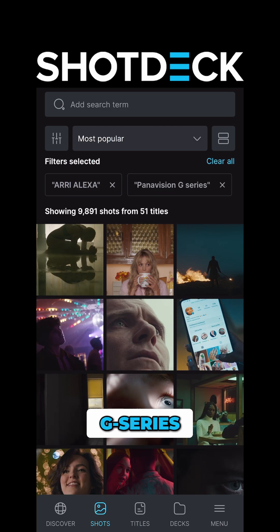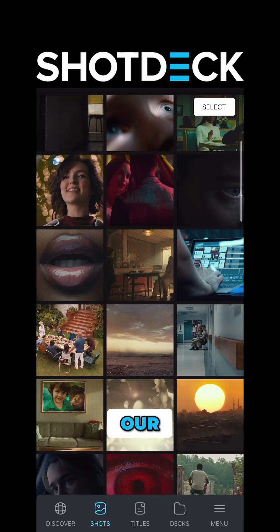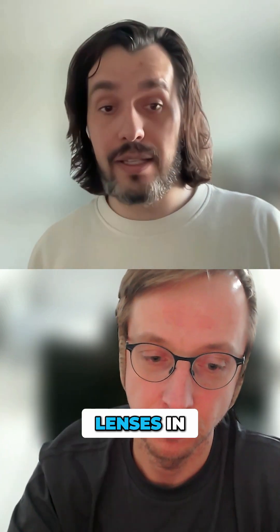We used the Alexa with the G-series from Panasonic and vintage lenses. Then we had our technical team at Platish — math-based, hardcore coding — rebuild those lenses in Unreal.